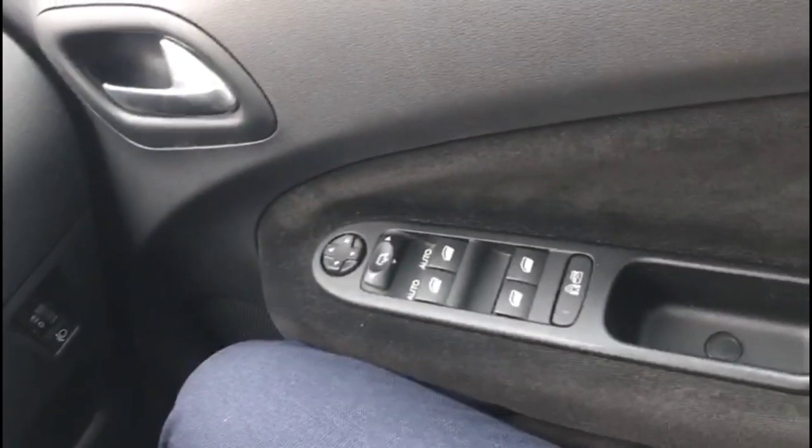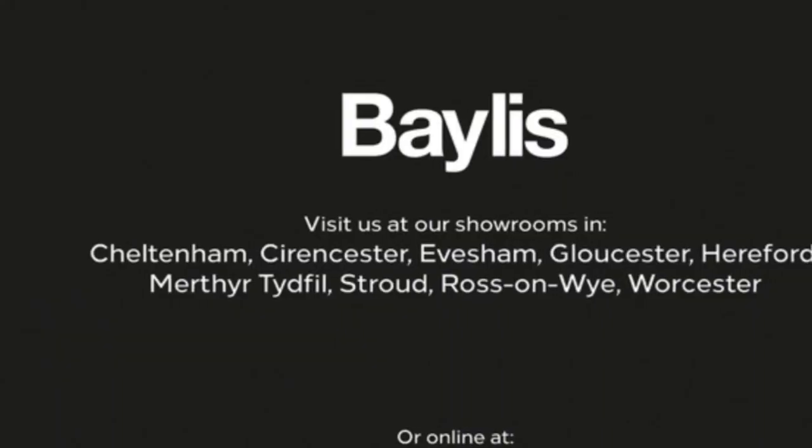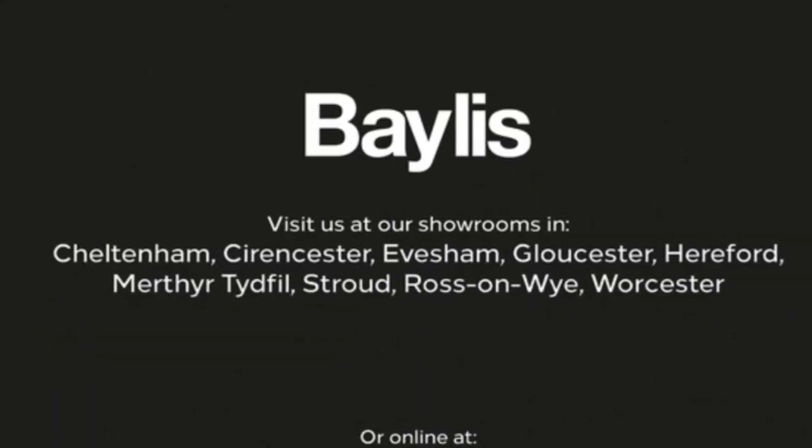Electric mirrors and front and rear electric windows. If you're interested in this vehicle, then please give us a call at Bayless Vauxhall.